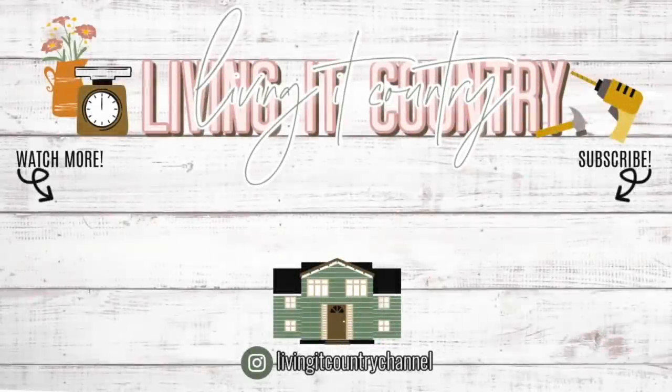A big thank you to Kimberly for opening up her stunning home and sharing it with us here today. If you guys got inspiration, make sure you check her out on Instagram — the link is in the description box down below. And if you guys are loving these home tours, make sure you hit that subscribe button so you don't miss out on any of our videos. I will see you guys later on Living It Country — hope you guys have a wonderful day. Bye!